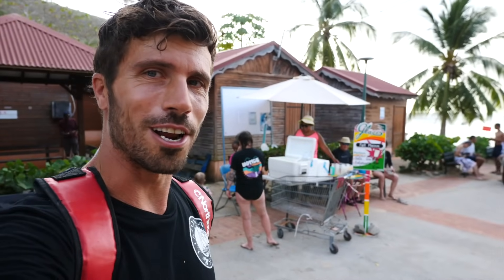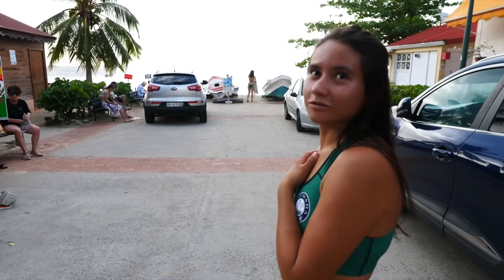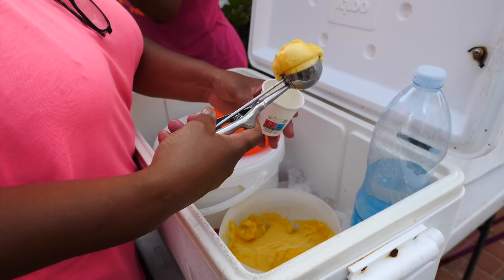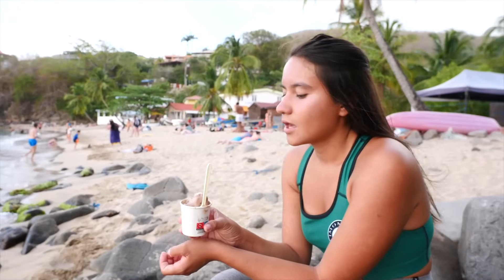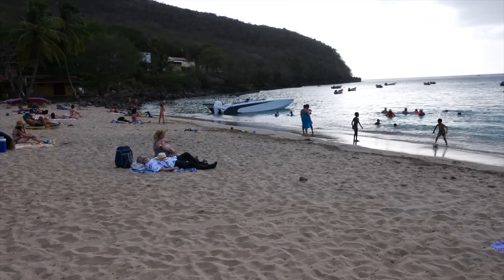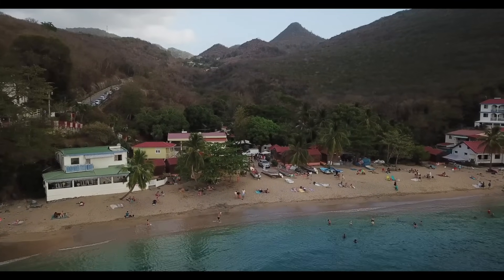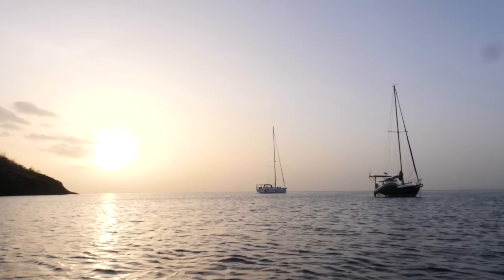All the restaurants are already closed so we're going to do ice cream and then food on the boat. We got coconut and peanuts, and passion fruit. The bay of Anse du Foer does not have a dinghy dock — that's why Anse Noir is easier to stay at.